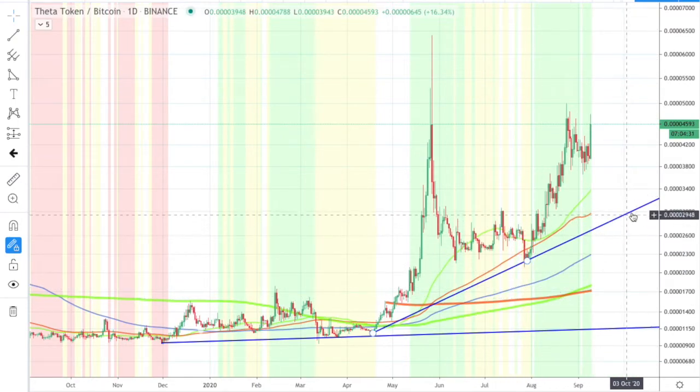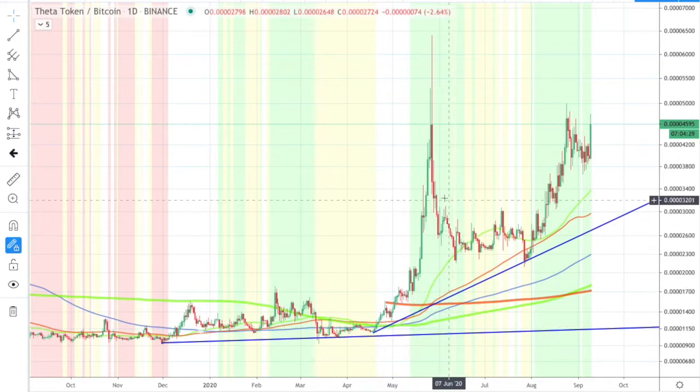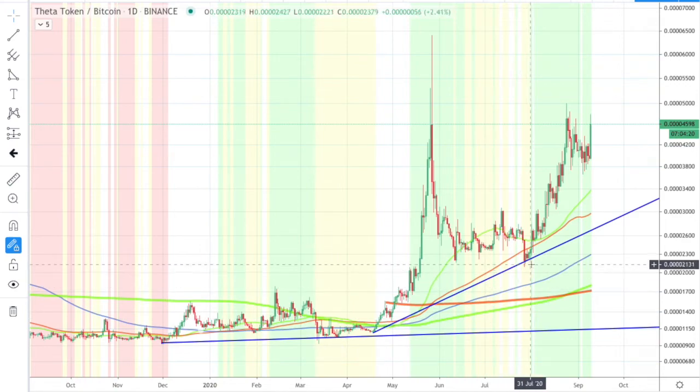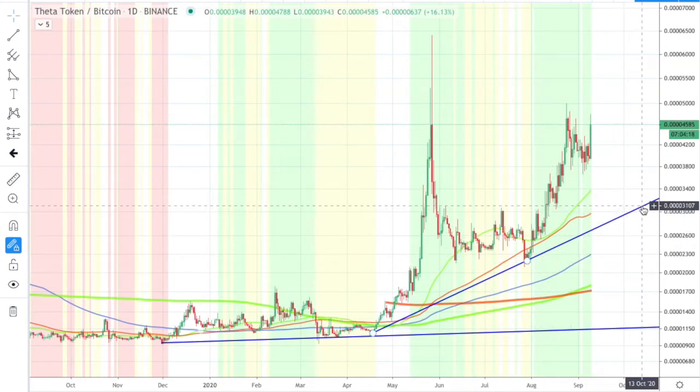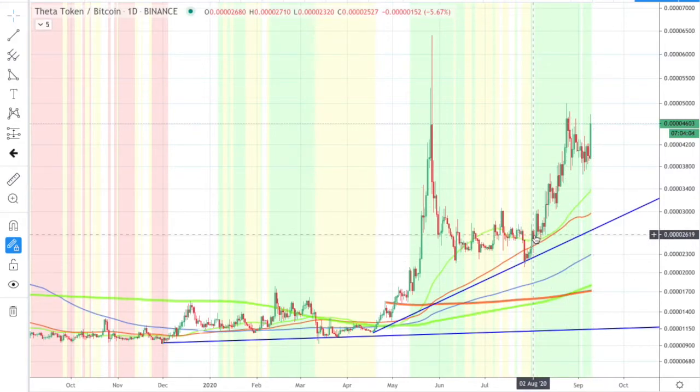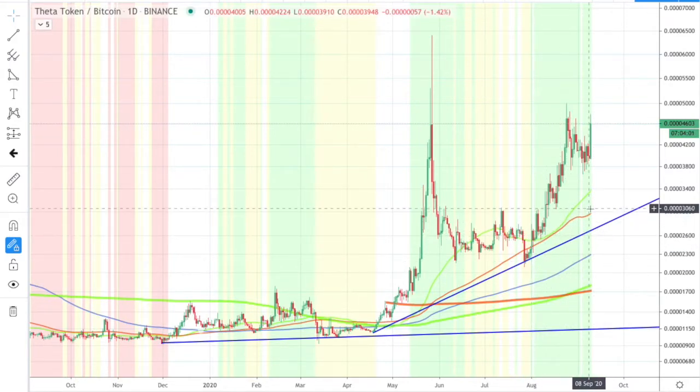This one will come into play. When we get up here where things are getting crazy volatile and wild, we start looking at these types of support. So if we ever drop below this blue line, we will be looking for an exit. If we drop below the 50, that's usually a sign that things are cooling off. But look how long we've been in this move — we've been over a month in the green zone and we're still going strong.